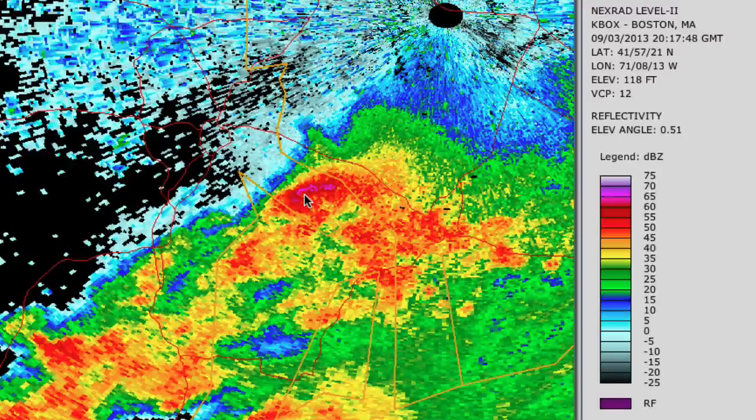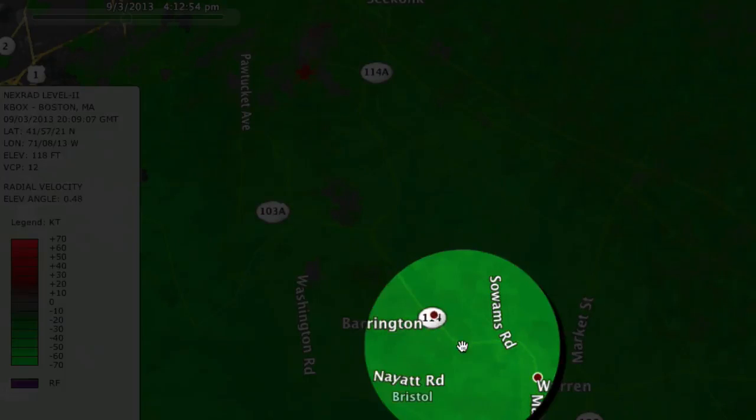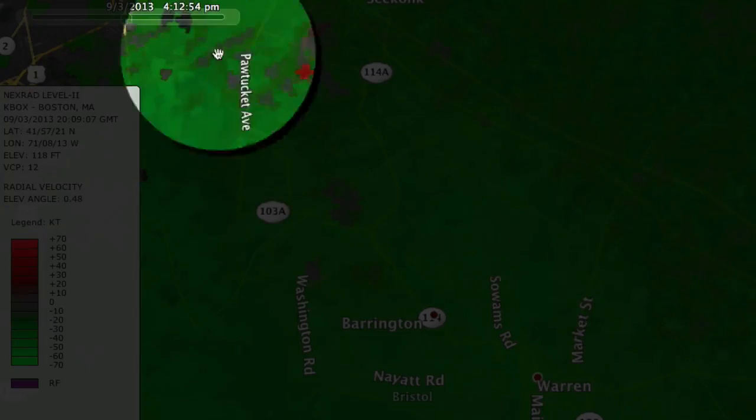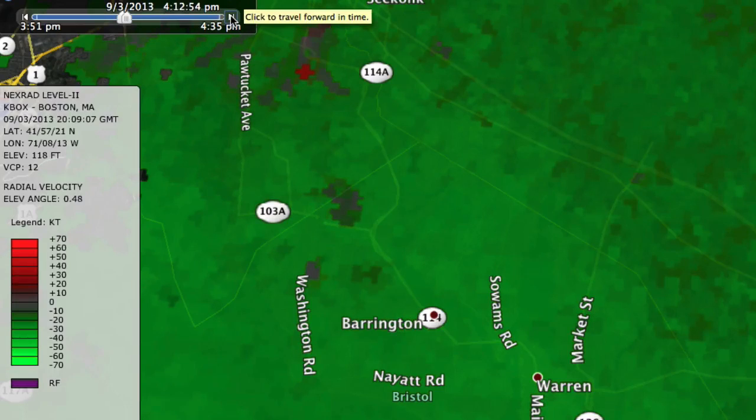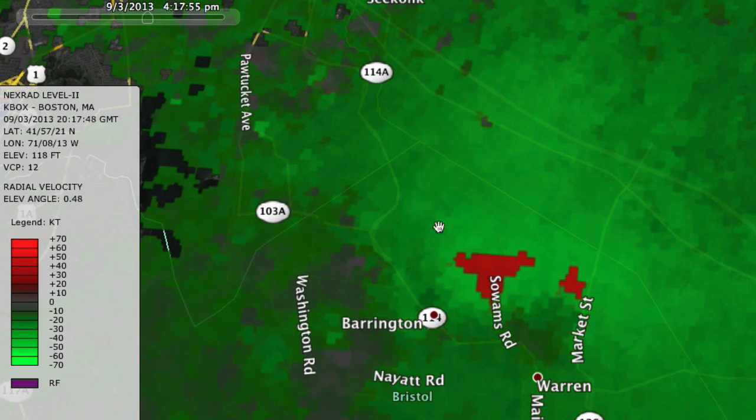We knew this was an intense storm capable of producing strong winds. When you look at the velocity — the radial velocity — and we've got this overlaid over Google Earth, you'll notice here we are: Barrington right in there, Route 114, and then Market Street in Warren is right there. This is at 4:12 and we're going to step through this. Green indicates the wind going in one direction and red indicates the wind going in a different direction. When we move along and get to about 4:16, 4:17, somewhere in that time frame, right in there you can see Soames Road and then across Market Street — what looks like, to me anyway, a small tornado. I'm sure the weather service will get out there and conduct a survey, but that looks like a small tornado cutting through Warren.